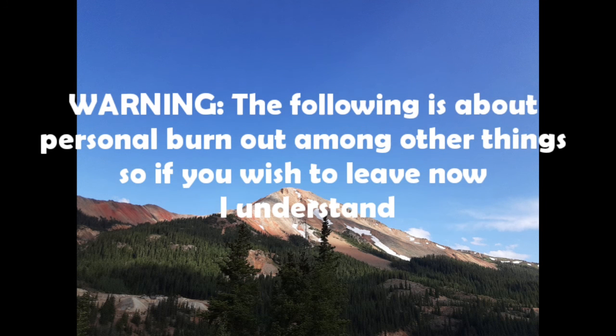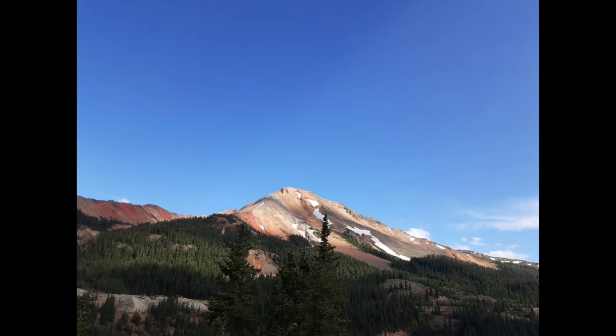Warning: the following is about personal burnout, among other things, so if you wish to leave now I understand. If you're following me on Instagram, you'd know I'm on a break for a week or two. I post almost every other day there, so taking a break from all social media is significant. Certain new situations have popped up in my own social circles and keep popping up.